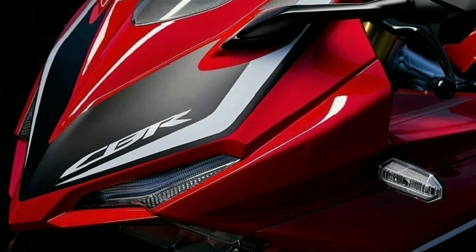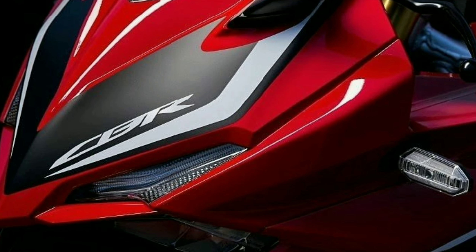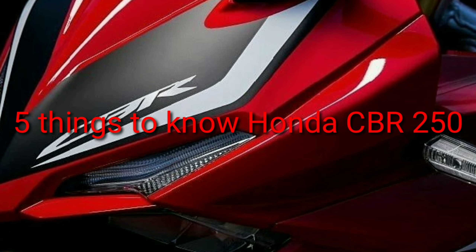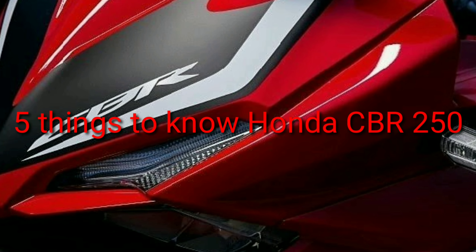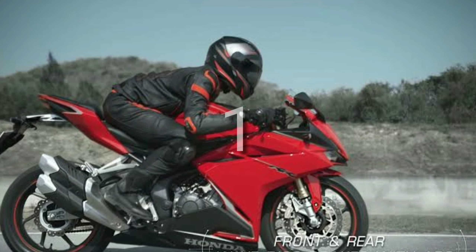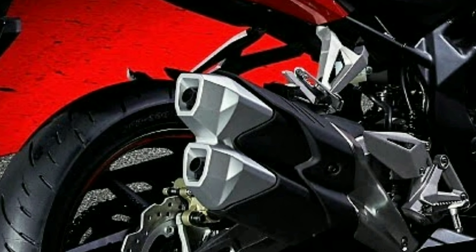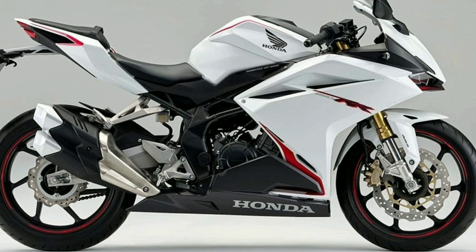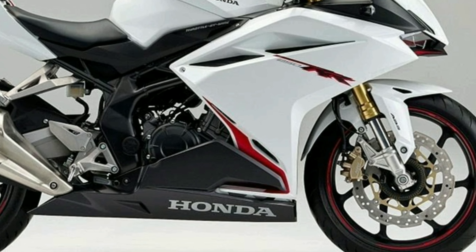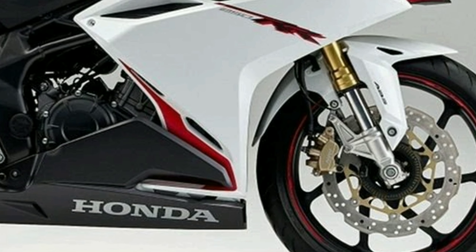Hindi nyo pa narinig ito mga Carides for sure, pero lagi na natin nakikita ito sa ibang bansa. May limang bagay kayo na dapat malaman tungkol sa motorcycle na ito mga Carides. Una is the short design and sport bike — double barrel ang exhaust niya at golden inverted telescopic forks. Malaki din yung vital disc brakes niya at may ABS na ito.